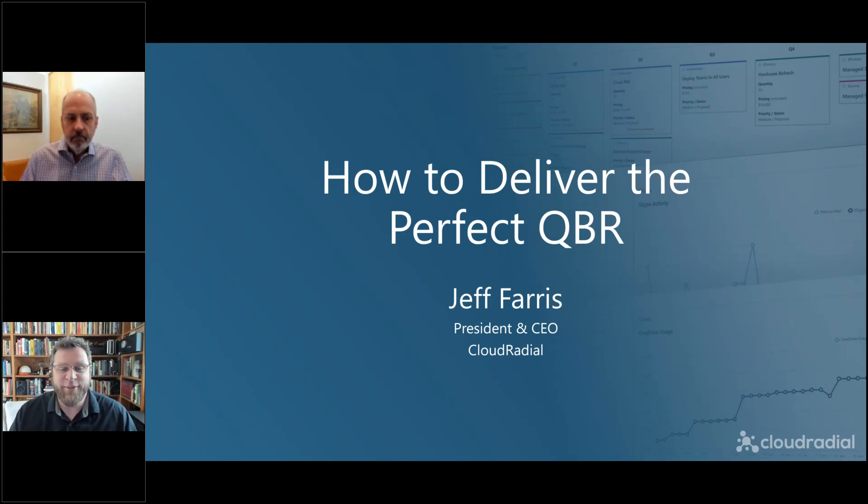Hello, and thank you for joining us for delivering the perfect QBR. I'm Seth Wilson, Marketing Director here at CloudRadial, and today we're going to let our CEO, Jeff Ferris, do all the talking. QBRs are very much his thing. After that, we may have some time for questions, so feel free to submit those.